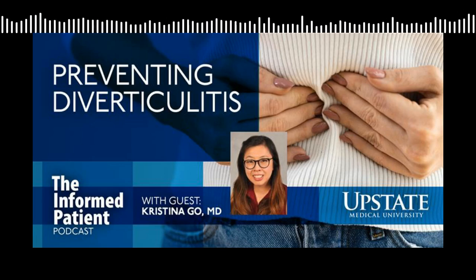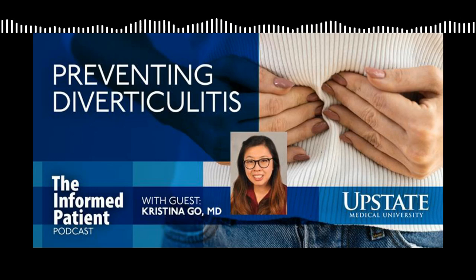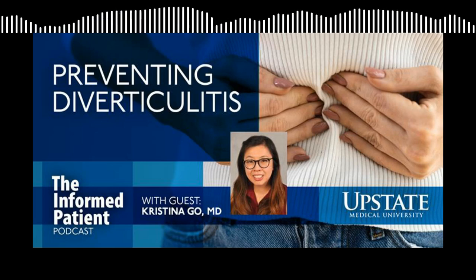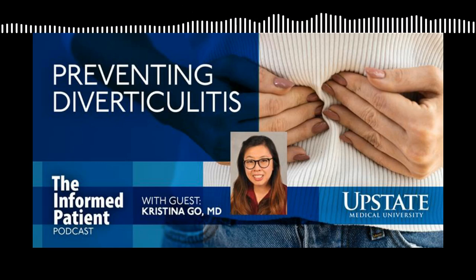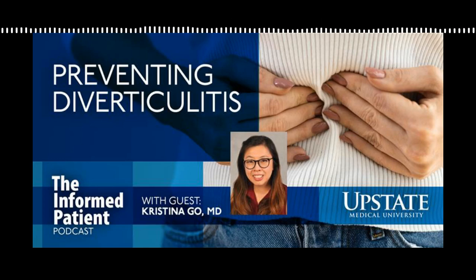This is Upstate's The Informed Patient podcast. I'm your host Amber Smith, and I'm talking with Dr. Christina Goh, a surgeon at Upstate who specializes in colon and rectal surgery. Do we know what makes one person more susceptible than another to diverticulitis? Unfortunately we really don't. The studies tend to look at associated risk factors rather than a cause. Patients who adhere to more of a red meat or Western diet - defined by low fruits, vegetables, and fiber - and patients who have low physical activity, are considered obese, or have a high waist-to-hip ratio, are more associated with having an episode of diverticulitis.